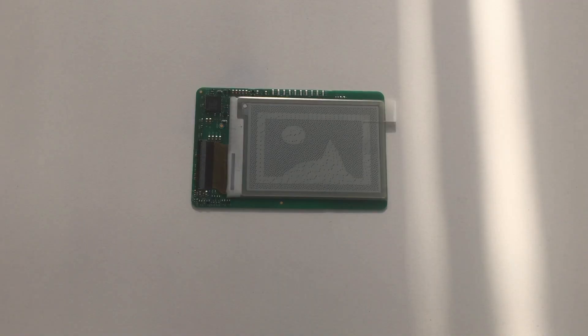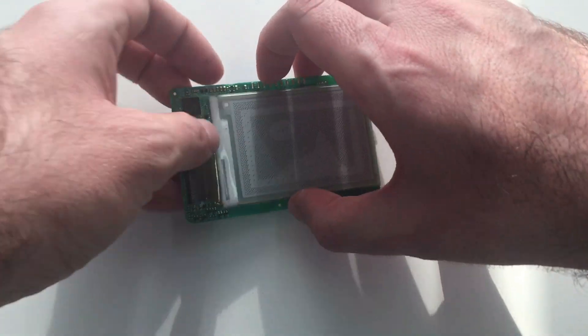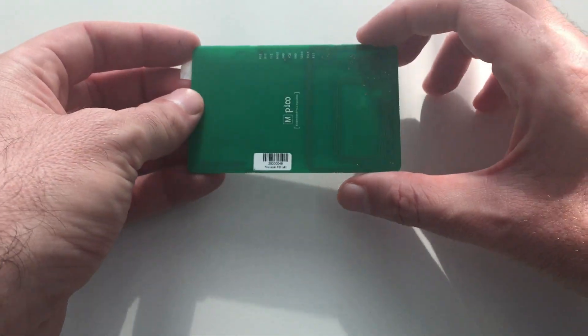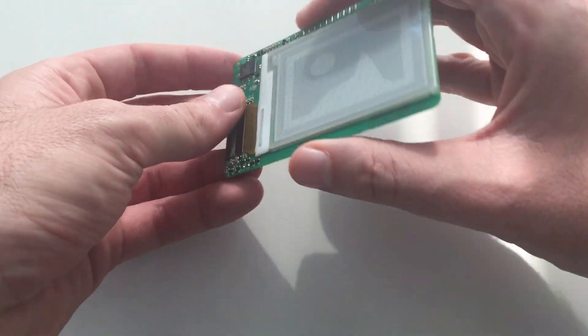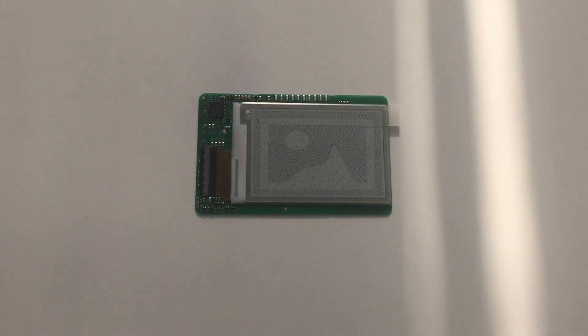If we have a look at this electronic paper label, we can observe that there is no battery, service cable, or connector. On the one hand, a battery is not required because this label does not require power for displaying static information. And on the other hand, service cables or connectors are not required because the label content can be updated with a simple tap on an NFC-enabled smartphone.